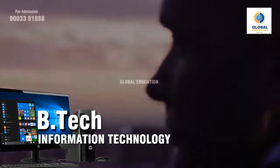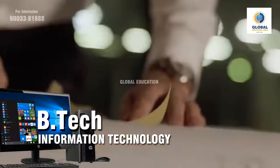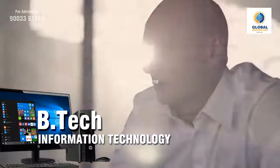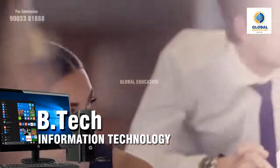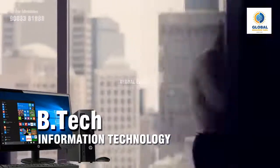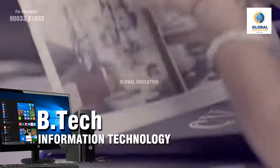Various deemed universities in India also conduct entrance exams for B.Tech IT admission. Some of the top deemed university entrance exams are SRMJEEE, VITEEE, BITSAT, VIGNNAN SAT, SUAT, KLEEE, etc. After conducting the entrance exam, various exam bodies conduct a counselling process, and students who have qualified will have to attend the counselling where seats will be allotted for admission.